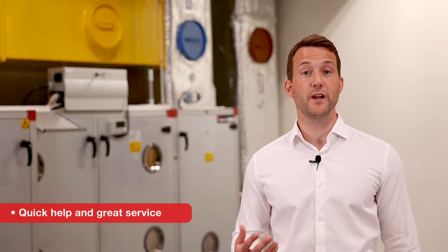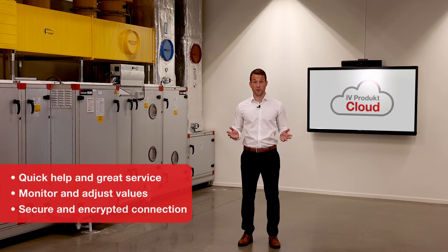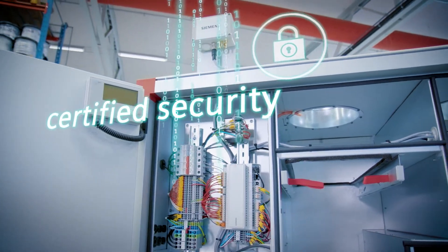As an end customer, you can get help quickly along with excellent service. You can connect to your units and view values such as temperature, efficiency, or the recovered energy of your air handling unit. Furthermore, the connection to iVeProduct Cloud is highly secure and encrypted in accordance with EU Data Privacy and Siemens CSA.